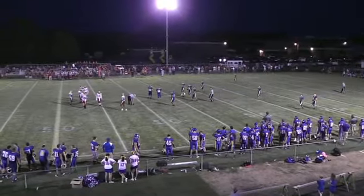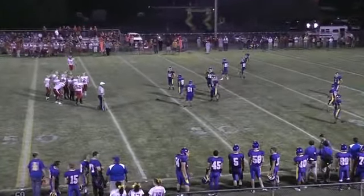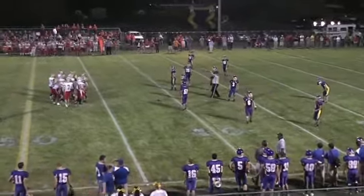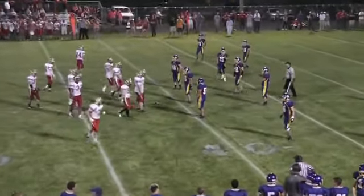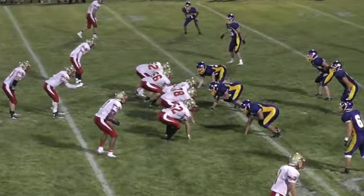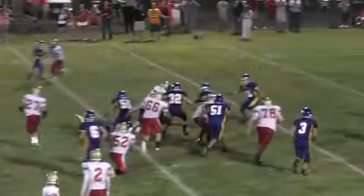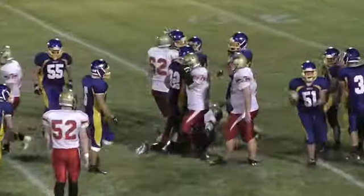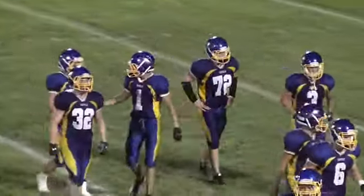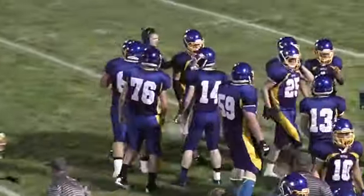Fourth and nine at the 41. Shurring is 6-for-11 with an interception. The Knights are going to go for it on fourth and nine in VGH territory. Receiver to the right, man in motion. Shurring hands off on the reverse to Fagan. Fagan is going to be stopped well short of first-down yardage, brought down at about the 36-yard line, a gain of five — but they needed nine. Skyler Orwick in on the stop.